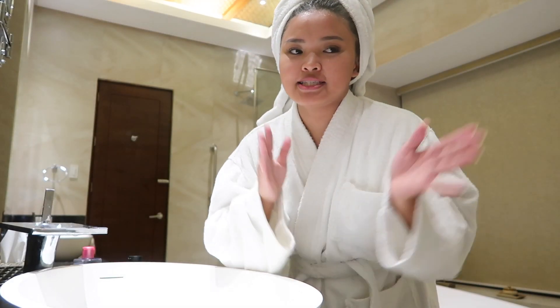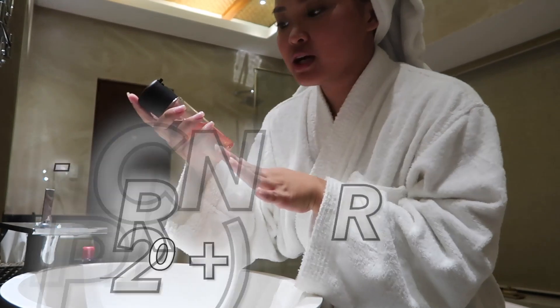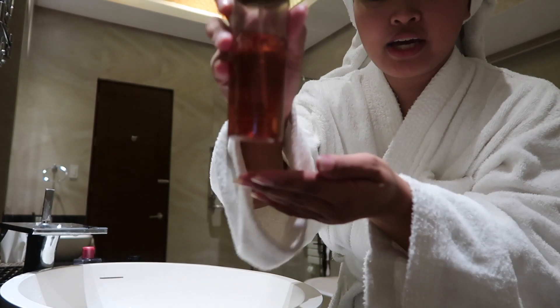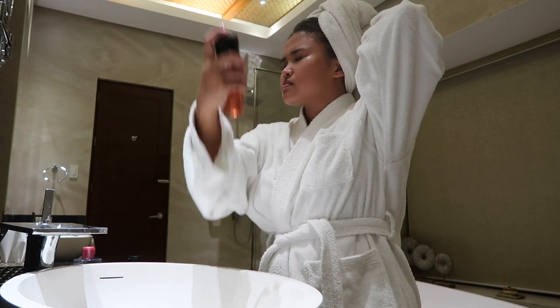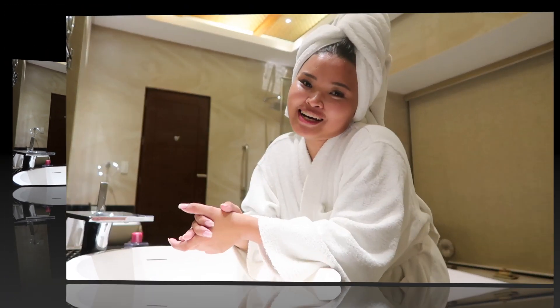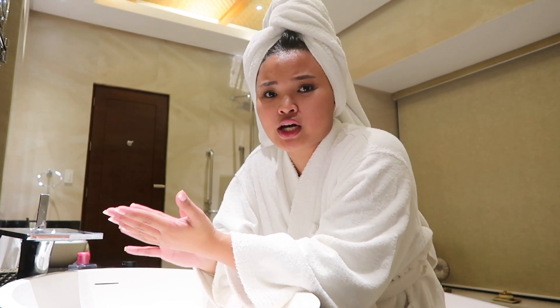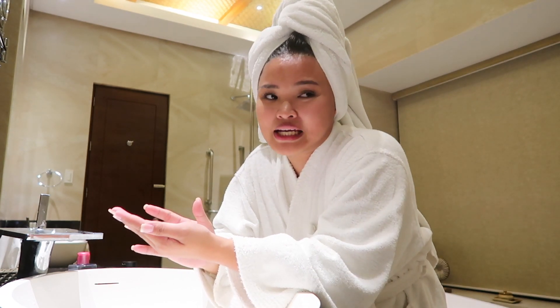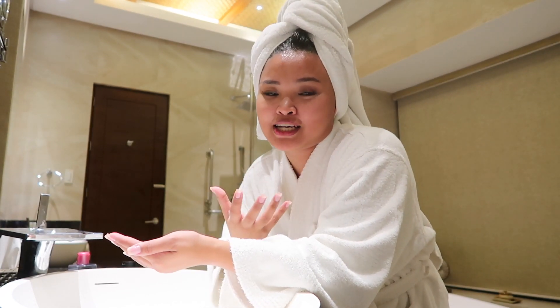For the last step of my skincare routine, I use this one right here — this is from MAC, the MAC Mineralized Charged Water Skin Hydrating Mist. And this is how it looks like. So I think that's it for my skincare routine video. That routine was really quick, easy, and simple to do. It only shows that you don't need a complicated skincare routine to enjoy great skin — a simple routine would already do the trick.